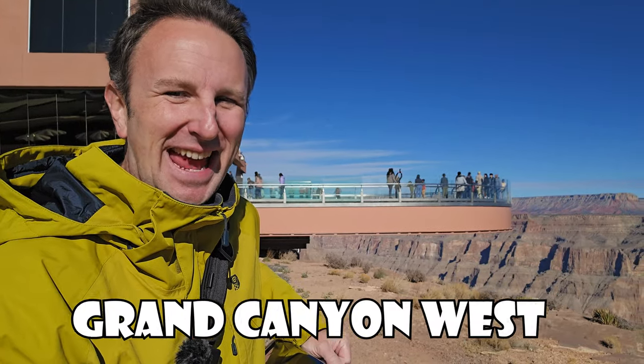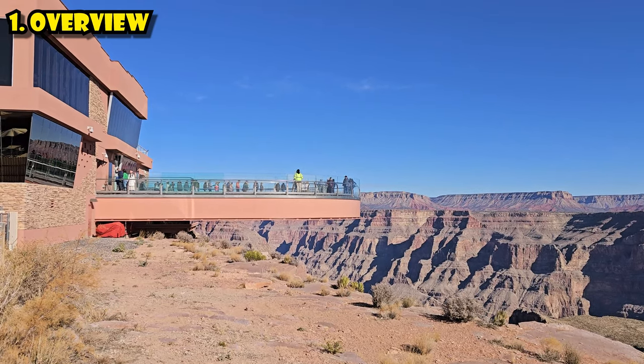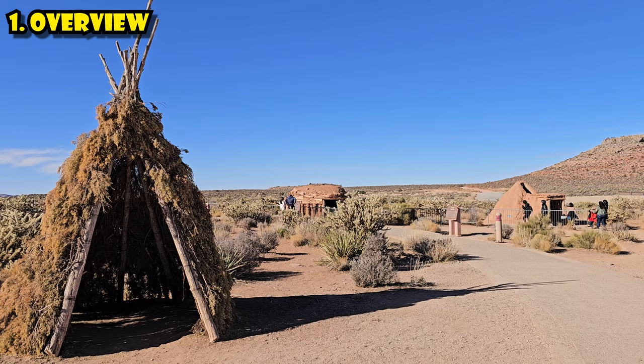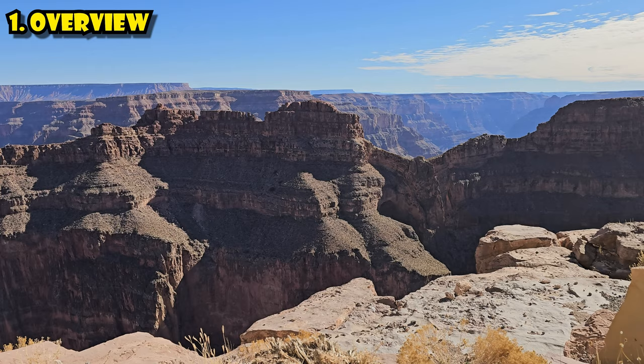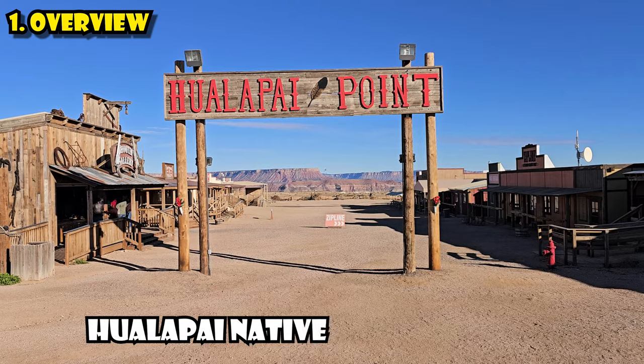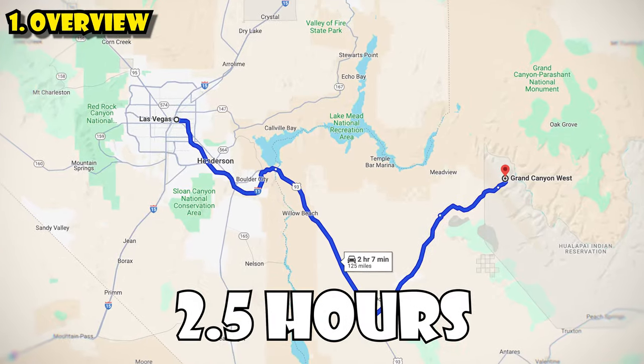Everything you need to know to visit Grand Canyon West, home of the Skywalk. The first thing to know is that it is not operated by the National Park Service. It's not part of the same Grand Canyon with the North Rim and South Rim. This is on Native American land, operated by the Hualapai Native American Tribe. It's most famous for the Skywalk and because it's the closest to Las Vegas, heavily marketed as a tourist attraction to visitors in Vegas.